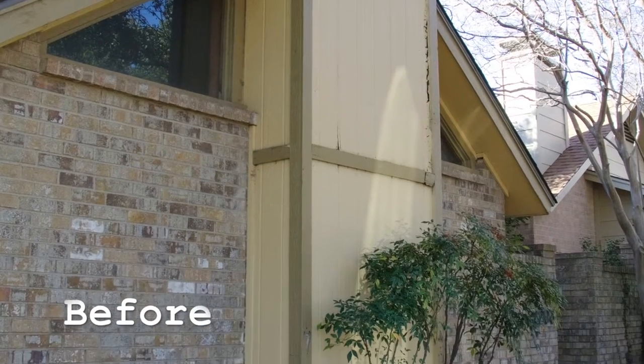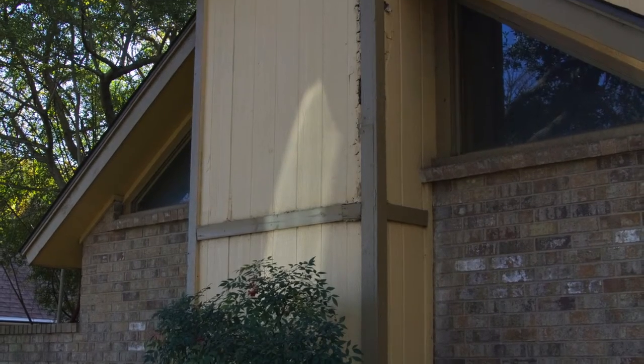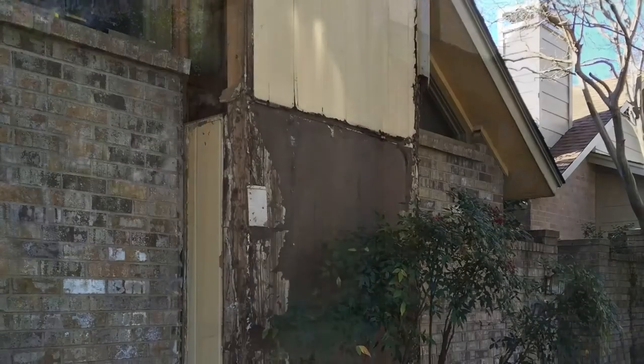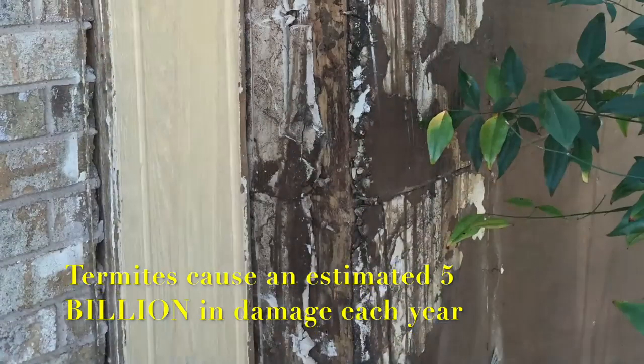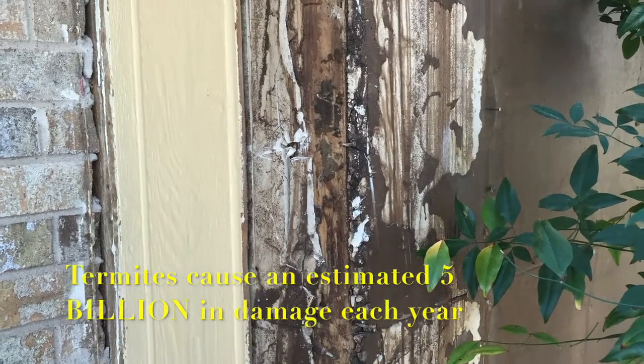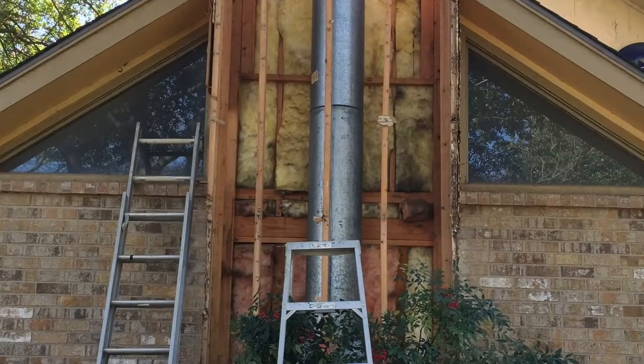Here we see the before with water damage, sun damage, termite damage — all of the above. After we got the first sheet off, we clearly saw we had a big termite problem and needed to replace all the framing, or at least 90% of the framing on the chimney.